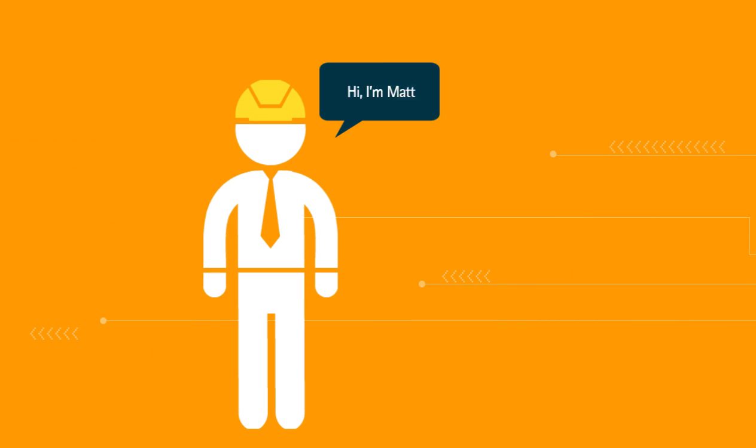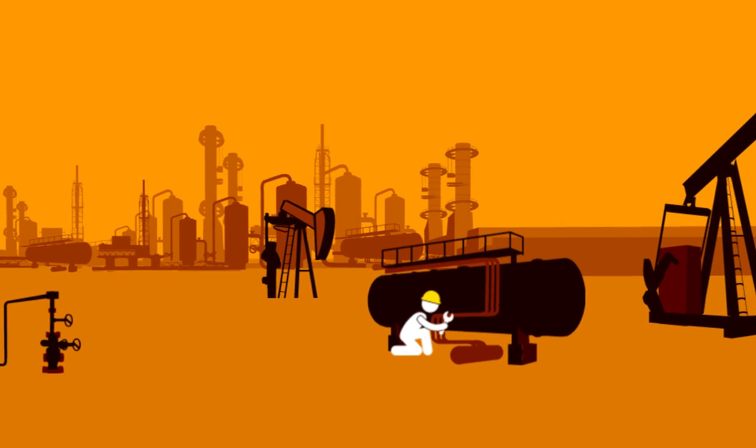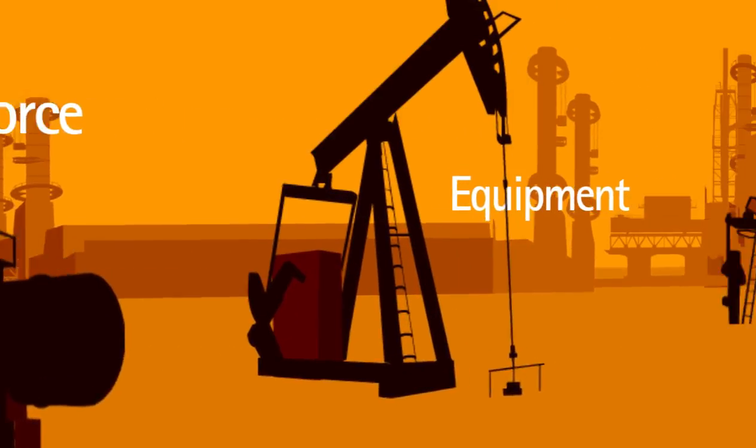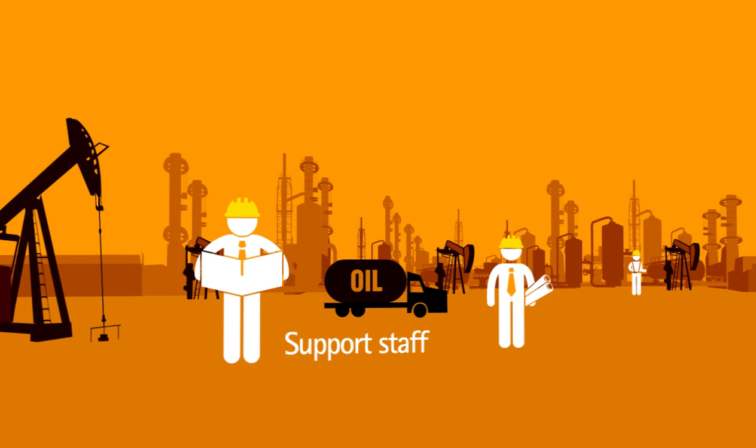My days are already digital. Hi, I'm Matt, a production engineer in a large oil exploration and production company. Our operations include a substantial workforce and equipment, transport fleet, and support staff spread across wells in remote fields.